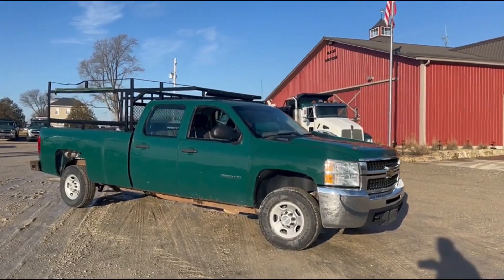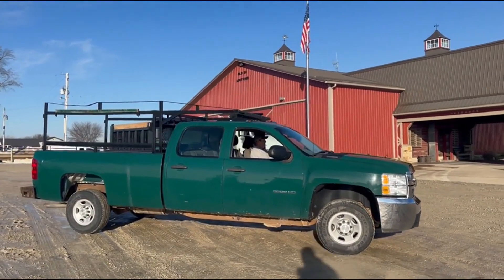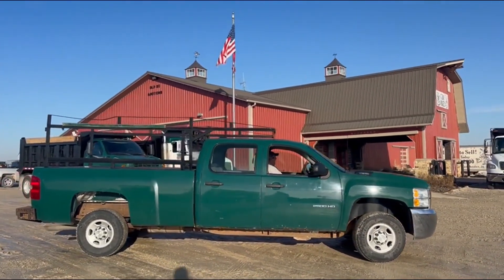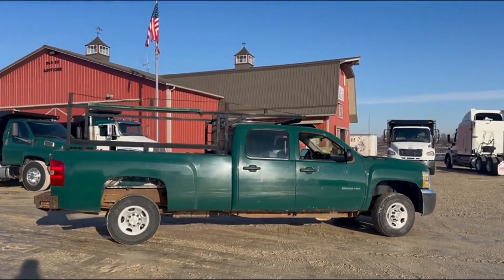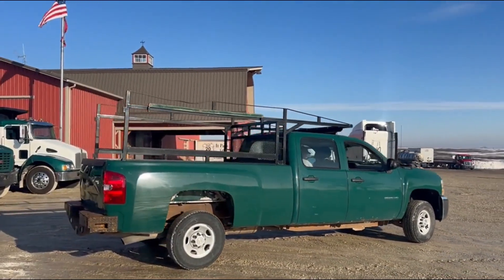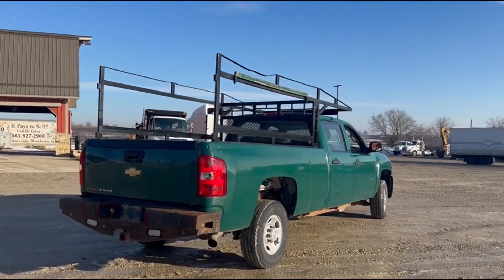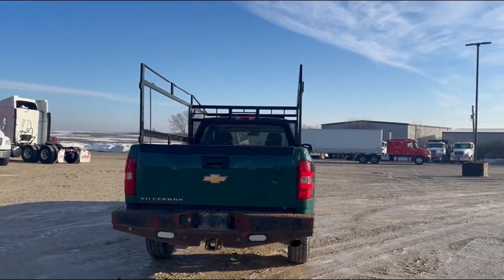Next up, got another good truck here coming in from a local company. They brought us in four, five, six of these trucks over the last couple of years. This is a 2010 Chevy Silverado 2500 HD — it's been a work truck its whole life, guys. One owner, and it will come with all the service records. This company does an excellent job with maintenance and repairs.